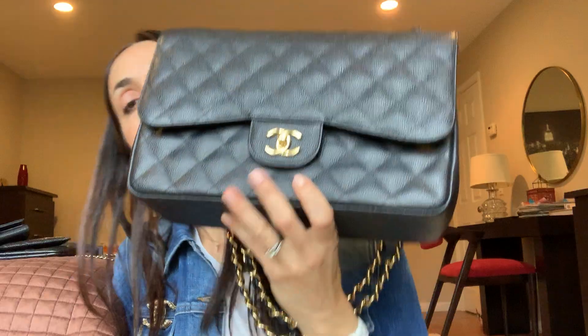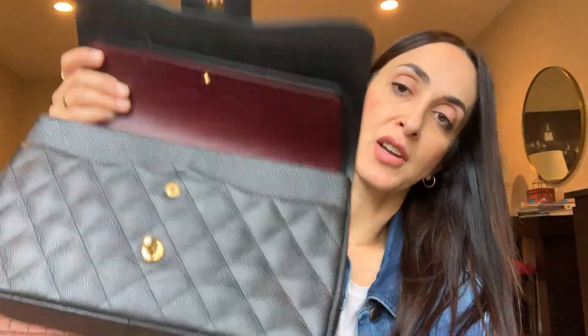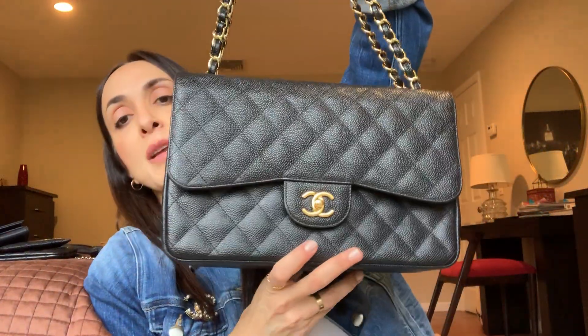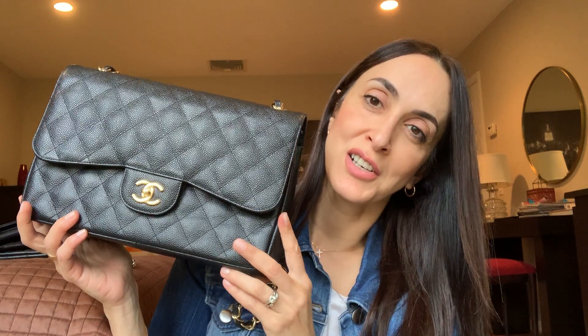Next is my Chanel Jumbo Double Flap in caviar leather. It's gorgeous — gorgeous interior. Everybody is familiar with this bag, so I don't have to introduce it. My husband got it for me in 2012 and I still have the receipt. This bag was $4,900 back then — Jumbo Double Flap in caviar leather with gold hardware — and with all the price increases recently, I believe it's around $6,200 now.